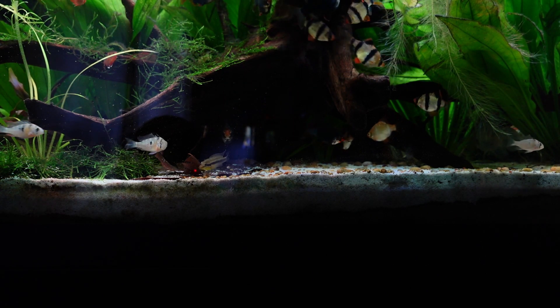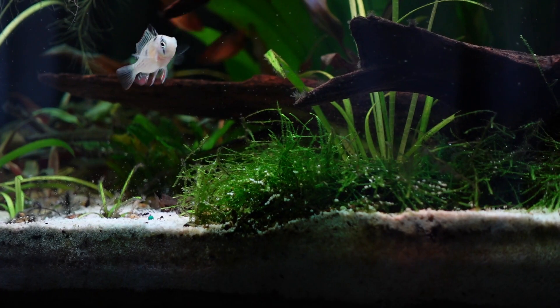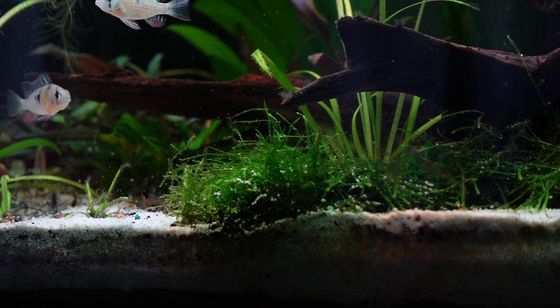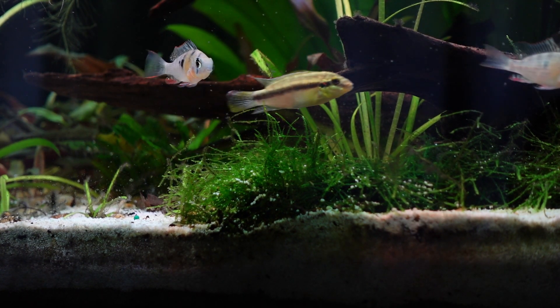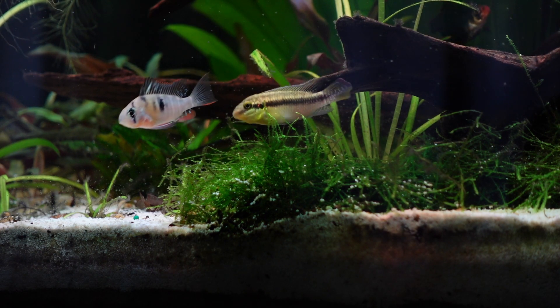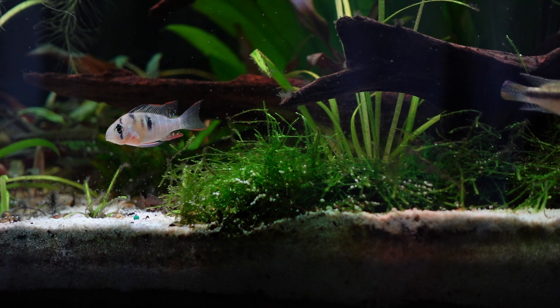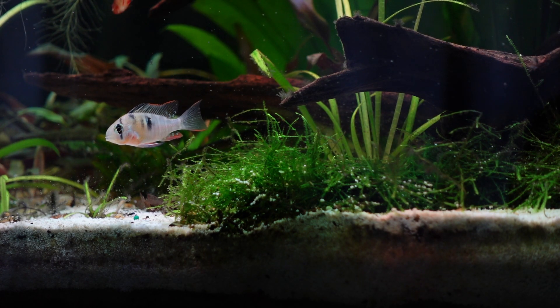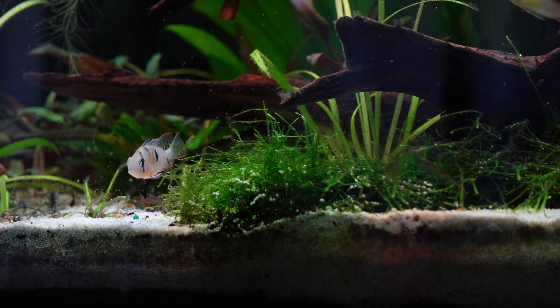My favorite thing about this fish is how incredibly hardy they are, especially in comparison to other ram cichlids. While they prefer slightly acidic and softer water, they're able to withstand a much wider range of parameters.